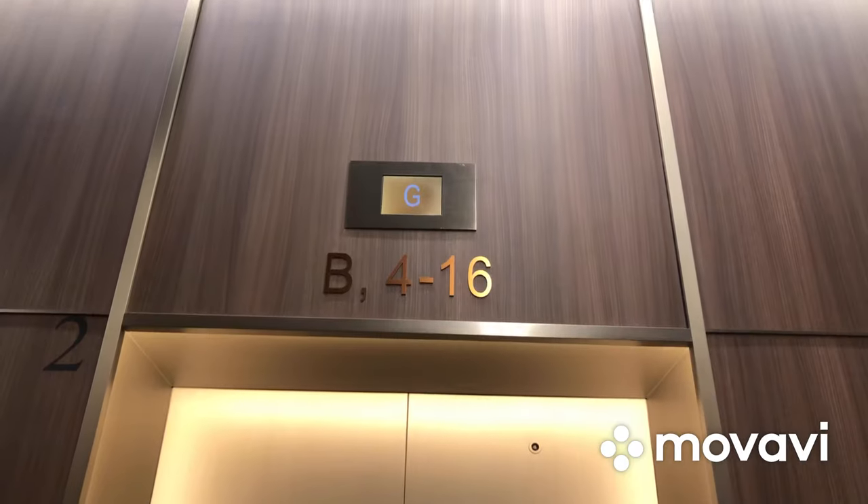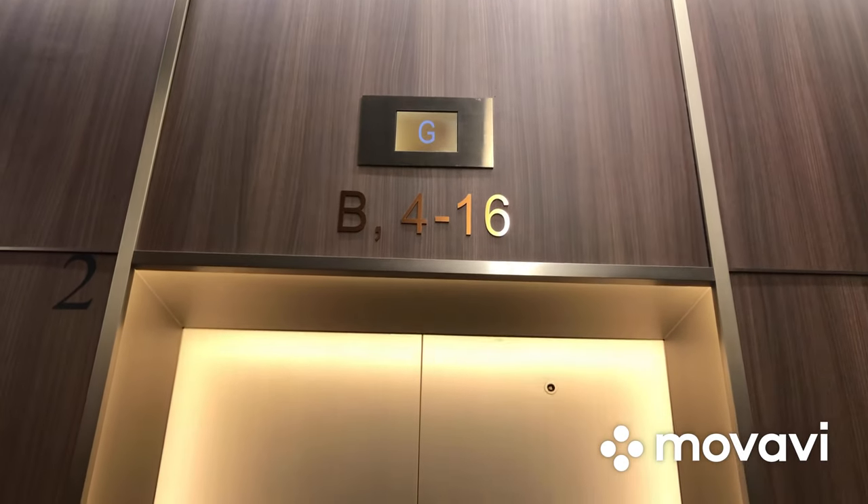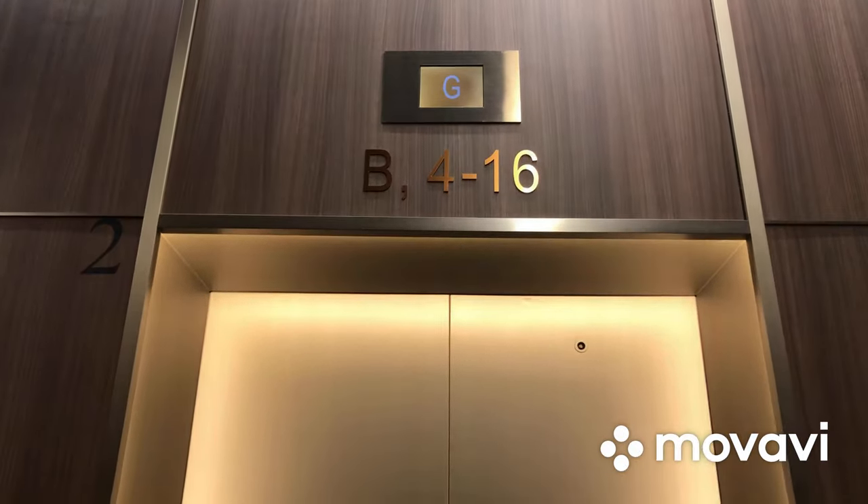Here it is! Pretty beautiful elevator cab.